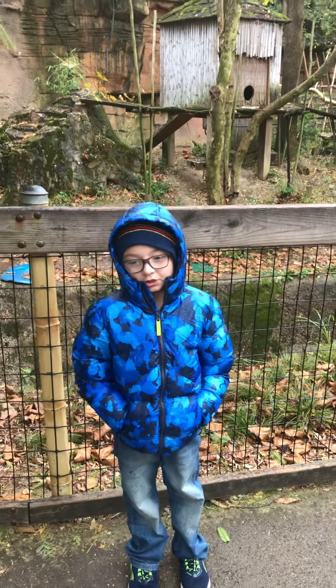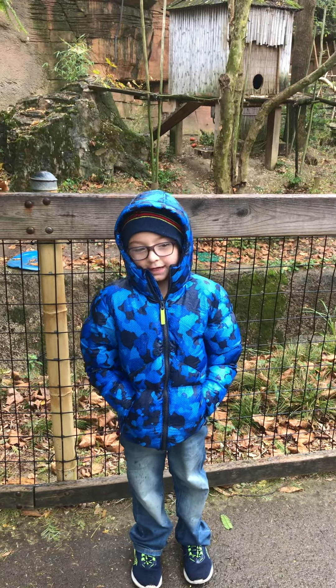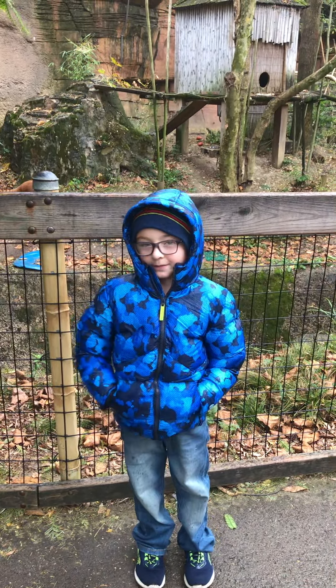Hi, my name is Connor. Welcome to Connor's Critter Corner. Today we're going to talk a little bit about red pandas.